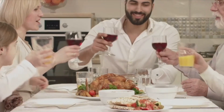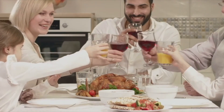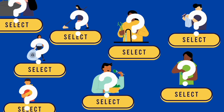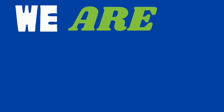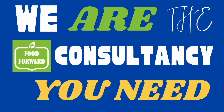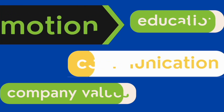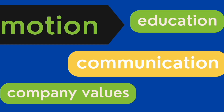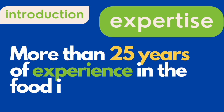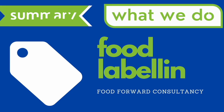Thanks for coming along on this journey. Next time you sit down for dinner, maybe you'll see your meal in a whole new light. Eat well, stay curious, and cheers to the science behind every bite. Please like and subscribe to support our channel. Follow us on Instagram, YouTube, TikTok, and Facebook to learn more about the food industry. Email us at foodforwardconsultancy@gmail.com if you'd like to use our services. Thank you, and have a pleasant day.